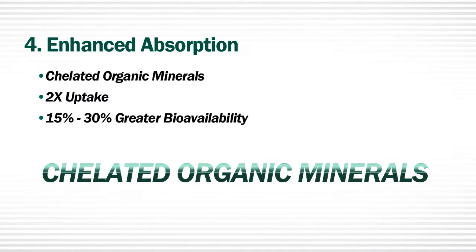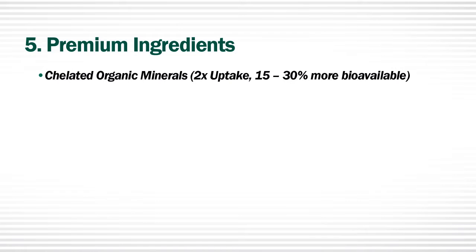Our chelated organic minerals go through a special process to assure they remain chelated, even in solution. As a result, they have over 100 times the bonding strength and over 10 times more chelated mineral, enabling more of the mineral to reach the site of absorption for better utilization. Number five: premium ingredients. Spectra products contain premium, high-purity ingredients for better results.